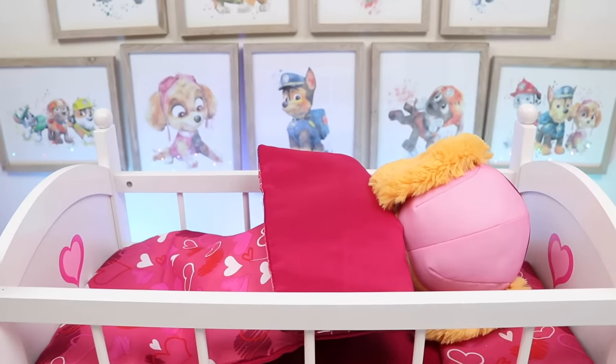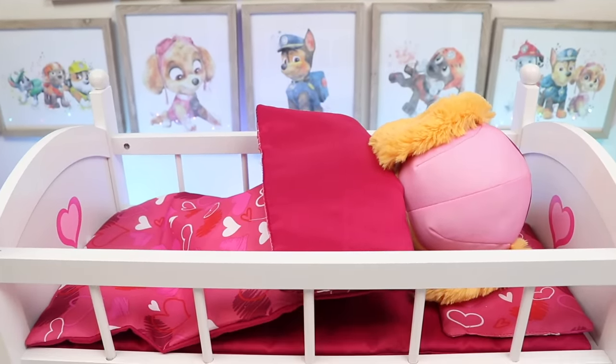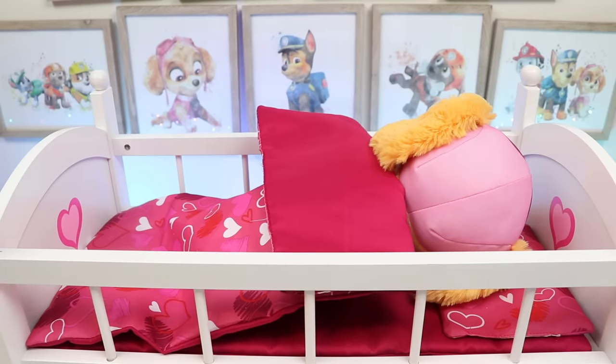Hey everyone! Welcome back to Awesomer Kids! Today I'm super excited to be hanging out with Baby Skye! Well, at least one of us is excited!